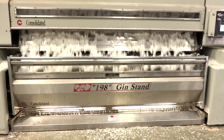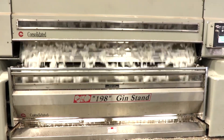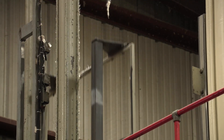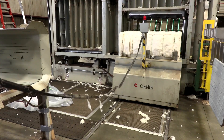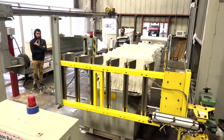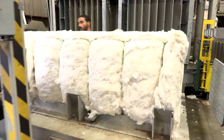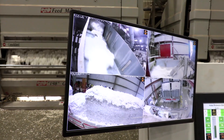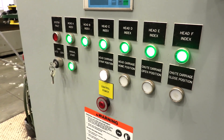Then the lint cotton goes through three more cleaning processes before it goes to the press to bale out. In the process of getting the bale pressed out, we add moisture back to it to make the cotton handle better. Everything in that gin is practically operated with a computer brain here, there, and everywhere.